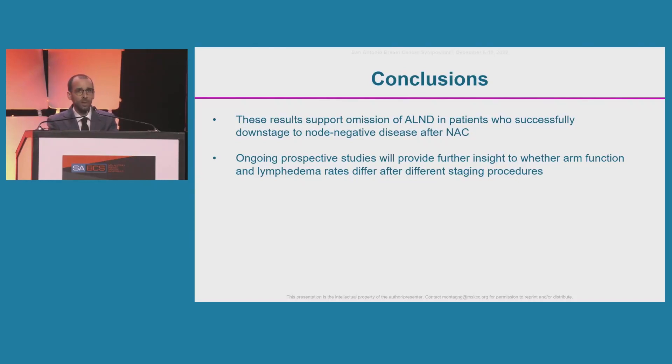An ongoing prospective study will provide further insight into whether arm function and lymphedema rates differ after different staging procedures. Thank you.